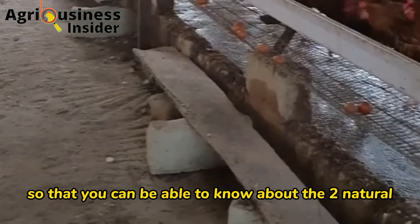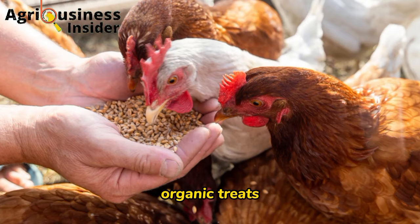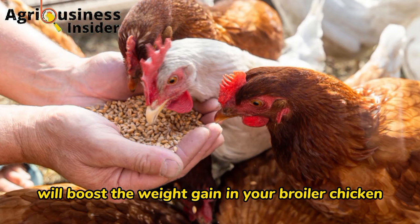Make sure that you watch the video on your screen right now to learn about two natural organic treatments that, when mixed, will boost the weight gain in your broiler chickens.